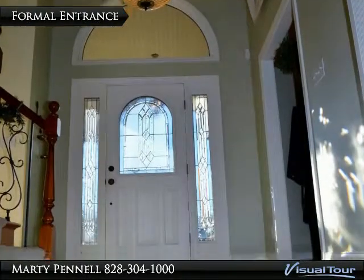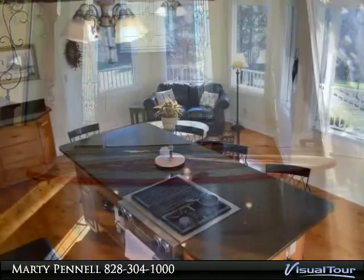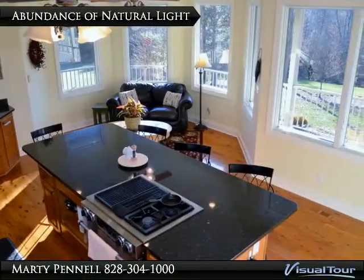Interior boasts high ceilings, custom cabinetry, granite countertops, Australian Cypress hardwood, moldings, walk-in closets, and the list goes on.